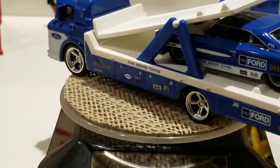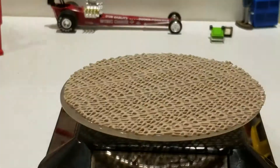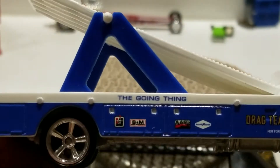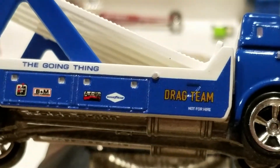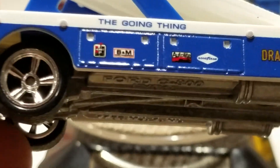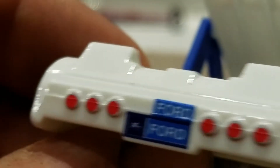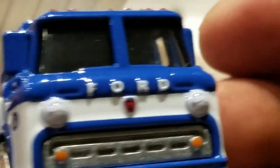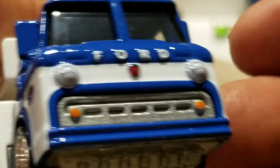You get that Ford Galaxie on the back. Looking at this model — the 'going thing drag team, not for hire,' Ford, B&M, Auto Light, Goodyear. The tail lights say Ford, and on the front you have Ford headlights, the emblem and everything.